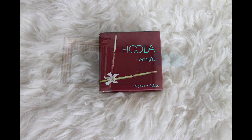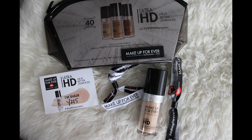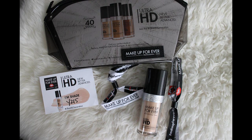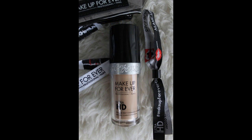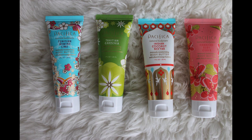Luxie was giving away their 211 concealer brush. Benefit was giving away their iconic Hoola Bronzer. Makeup Forever would color match you and then give away a full bottle of their Ultra HD Foundation — and they would engrave it, so mine says GG Beauty.